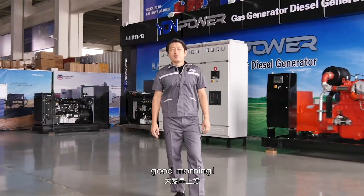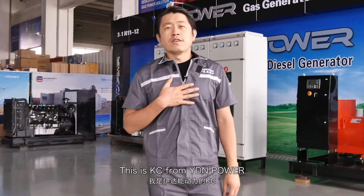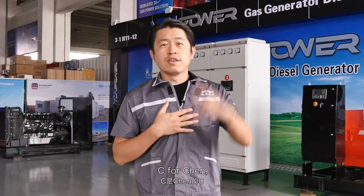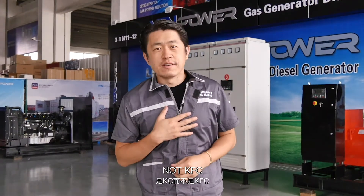Hello everyone, good morning. This is KC from Voiding Power. Remember me — K for Kevin, C for Chen, not KFC, okay.